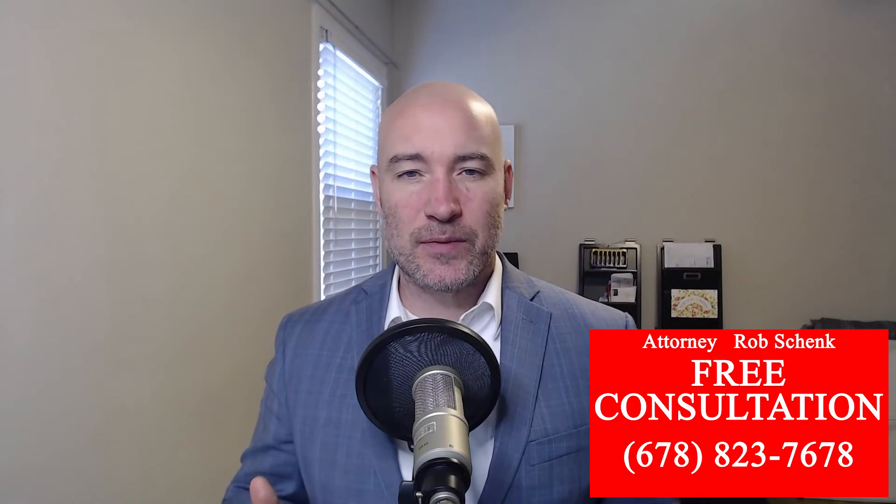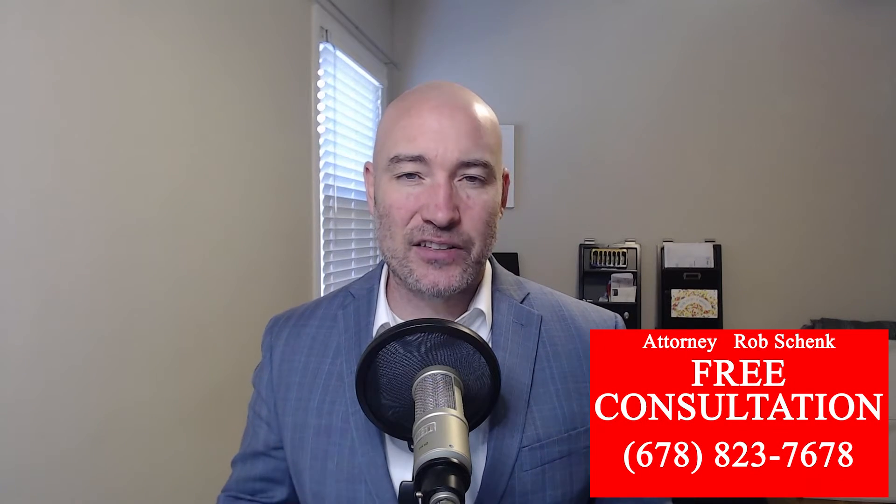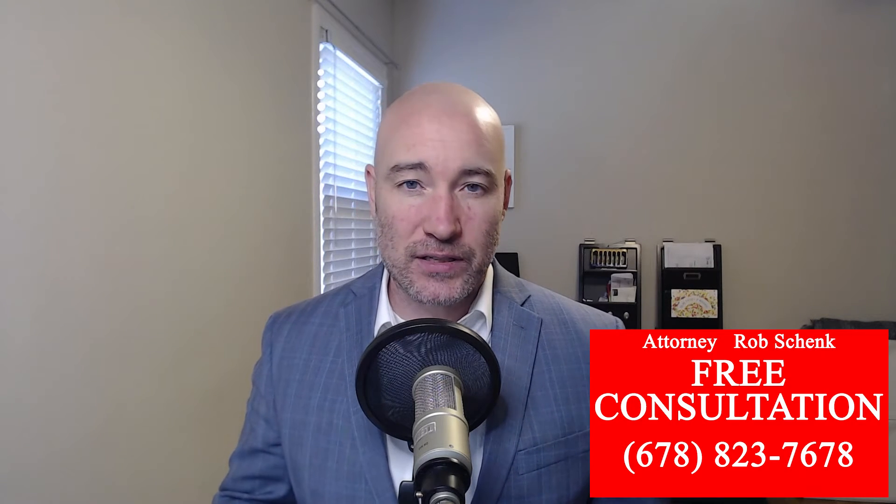Hi there. Your nursing home safety tip of the day is to get an advance directive. This is a document that is going to outline the health preferences that your loved one has.